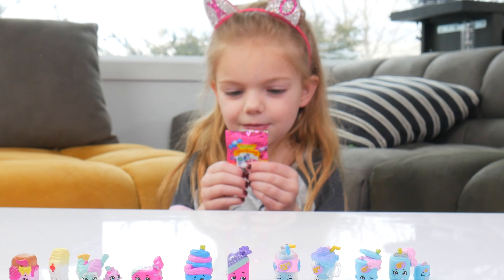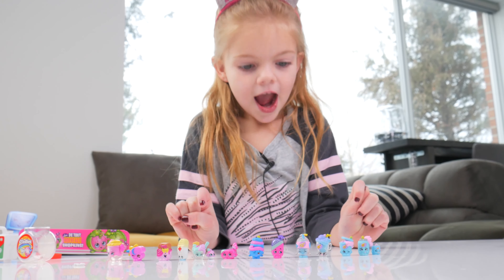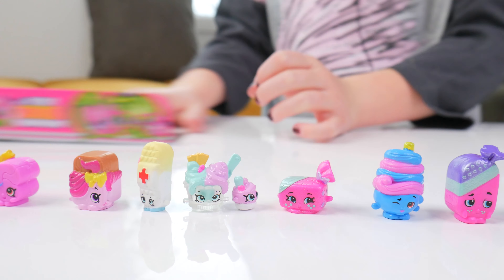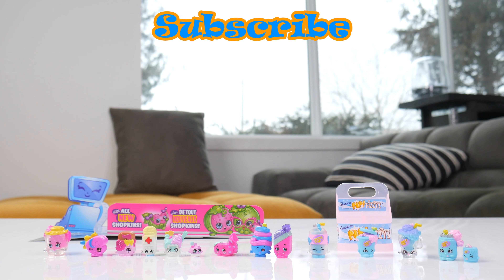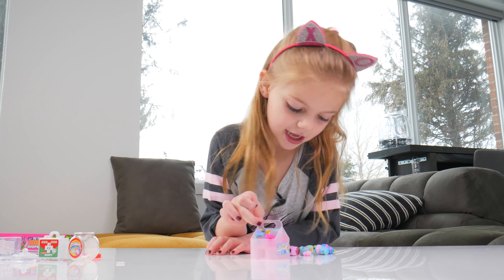My favorite one has to be the little vanilla guy, it is so cute. We got it, yay!